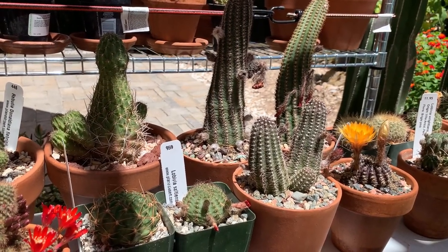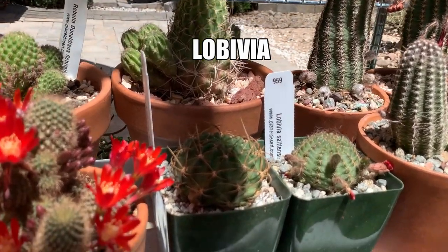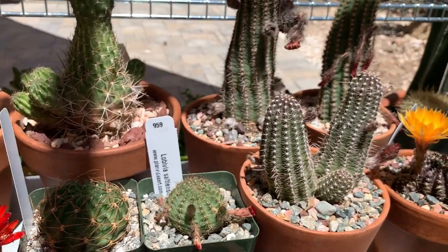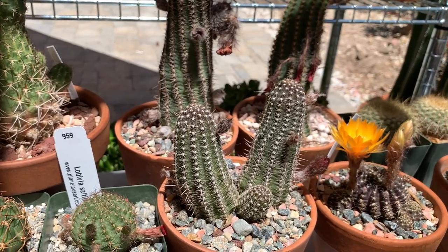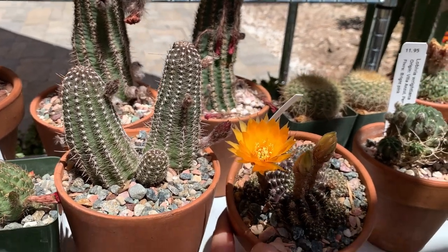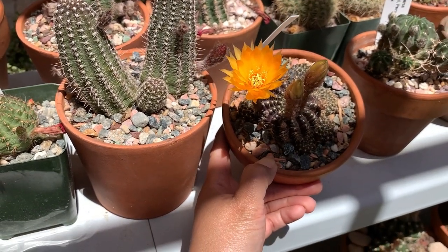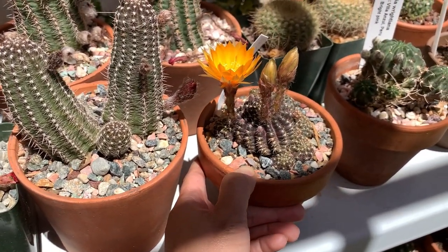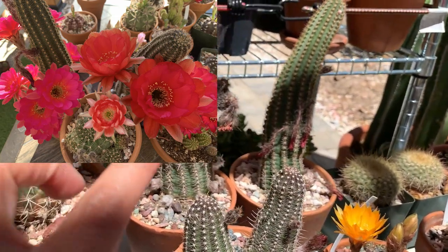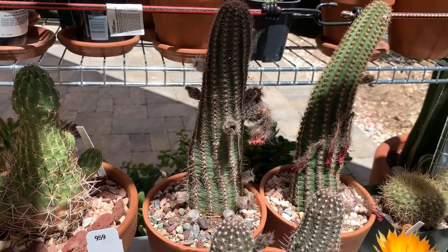This section right here are my lobivias. Lobevia right now is also classified under echinopsis — they keep changing the classifications and the names so it's getting confusing. Sometimes you'd still buy them under the name lobevia, sometimes it says echinopsis. The lobevia flowers are not as prolific as rebucia, but the flowers are bigger, so even if you just have a few on your cactus they are big and tend to cover the cactus well.